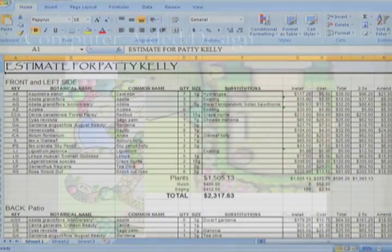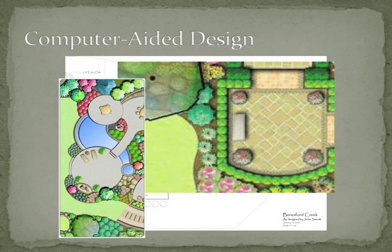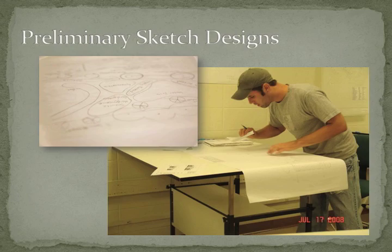They work really hard developing the imaging program. We also use Excel spreadsheets so they can build their estimates, Word to create proposals, and PowerPoint for presentations. We're dealing with five, sometimes six different programs, so students can come out and do their own design and estimate it with software.